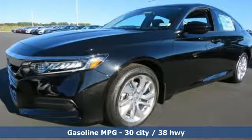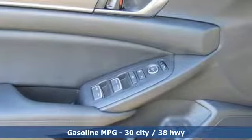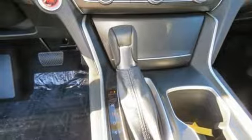Streaming audio, wireless phone connectivity, dual zone climate control, push button start, manual tilting steering column, turbo inline four-cylinder engine, aluminum wheels, gas pressurized shocks, and LED low beam headlights.